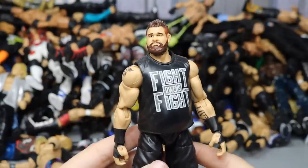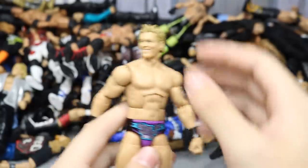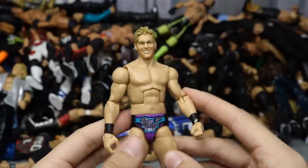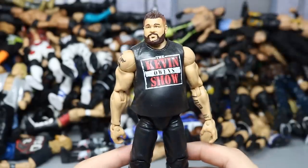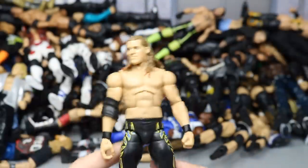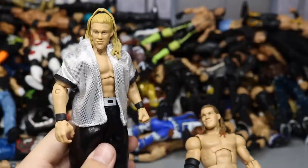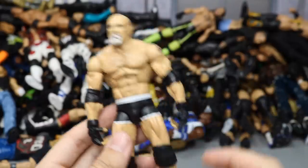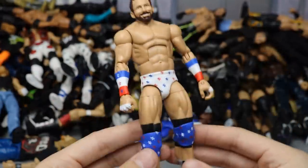Elite 47 Kevin Owens — just the basic Elite 47, nothing done to it. Elite Lost Legends Series Chris Jericho in purple and light blue. Another Hall of Champions Target Exclusive Batista. Epic Moments Festival of Friendship Kevin Owens in long pants. Two more Chris Jerichos — the Defining Moments and a debut custom Elite Chris Jericho. Main Event Raw Ring Goldberg from his Universal Championship run.